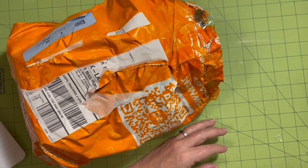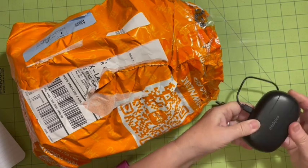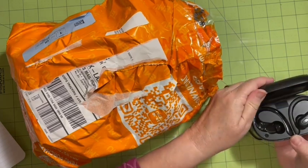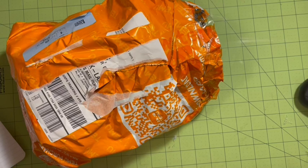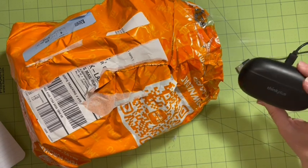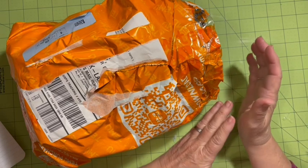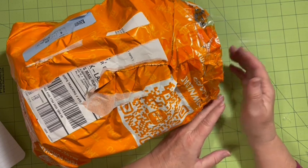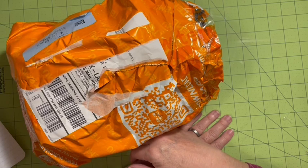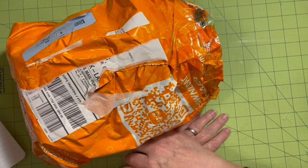These are my Lenovo earbuds — I wear one at a time and the other one is sitting out. These were $11.48 from my first order and I've been using them and I love them. They have free shipping and sales all the time. Right now their spring sale is going on, so a lot of spring items are really reduced.